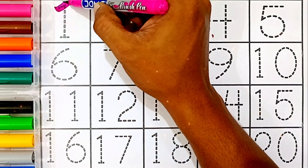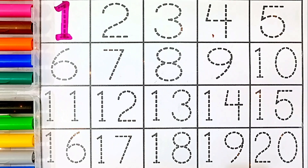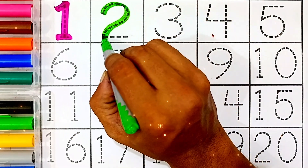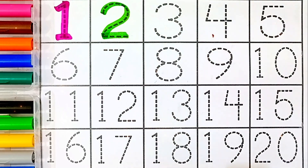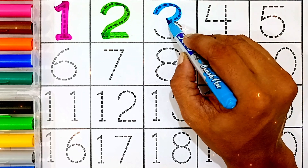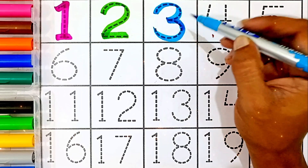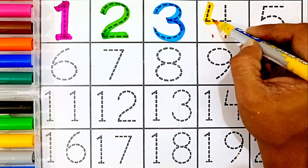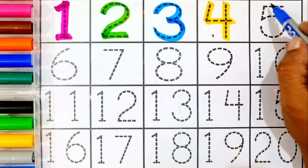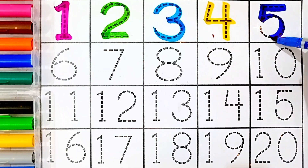One — pink color. One, two — light green color. Two, three — sky blue color. Three, yellow color. Four — yellow color. Four, five — blue color. Five.